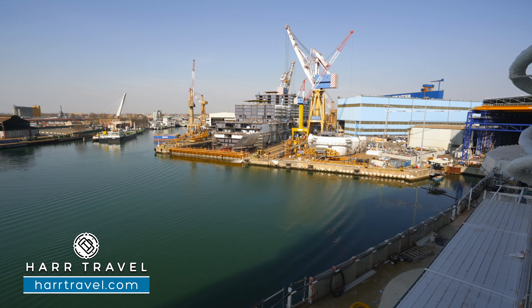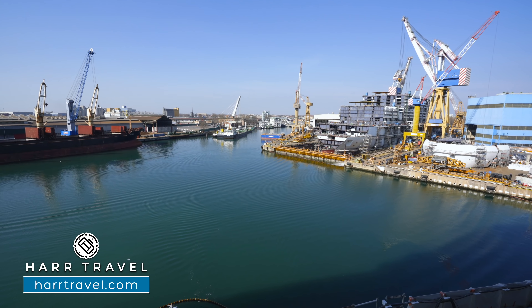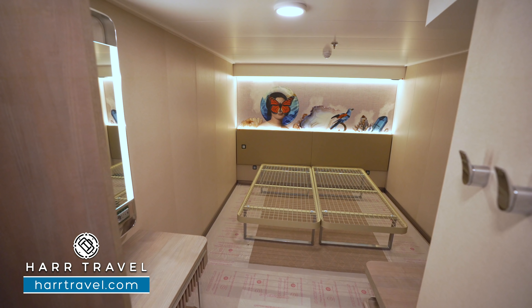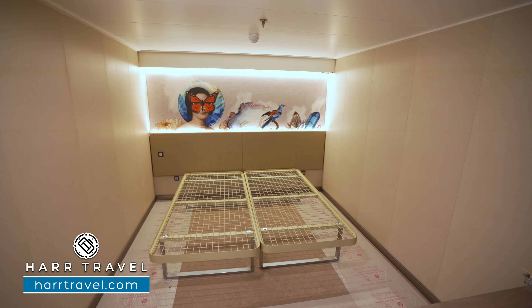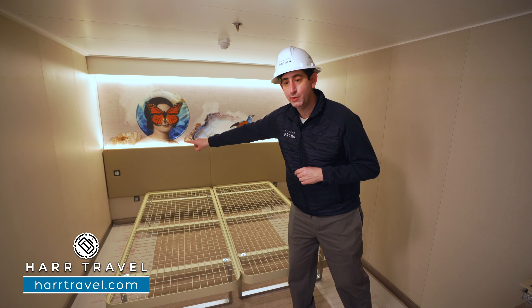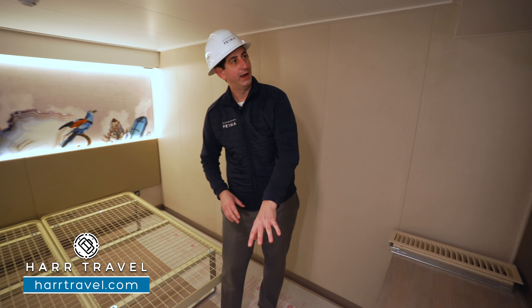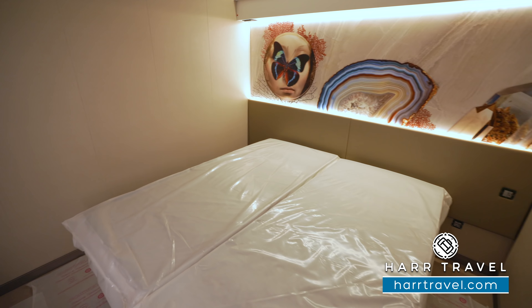Now we're outside on your private balcony — they're really nice and large. You'll have two chairs and a table right in between. You can see how the doors that will separate them haven't been put up yet, but those will open up as well. It's an absolutely massive amount of space, and this is what cruising is all about — your own fresh air. You can take in incredible ocean views, maybe have a nice cup of coffee or tea in the morning, a cocktail in the evening. And what's great about this particular balcony is you have an amazing view over at the Norwegian Viva.